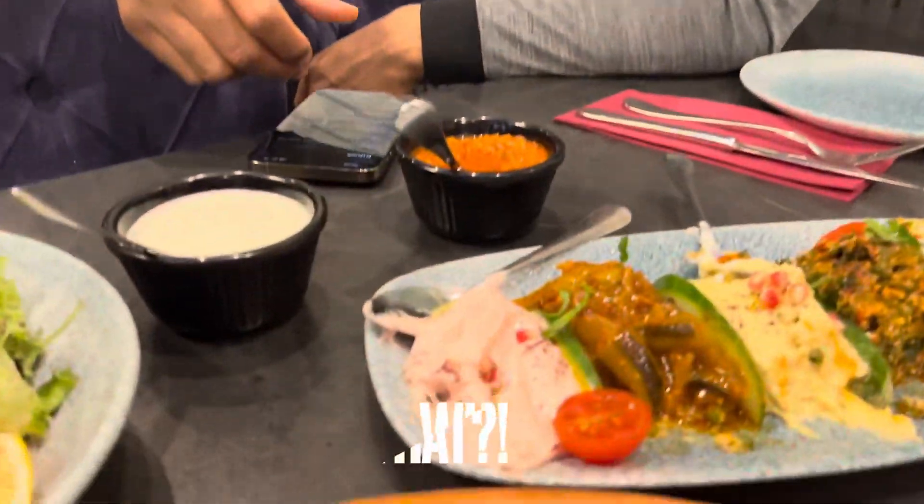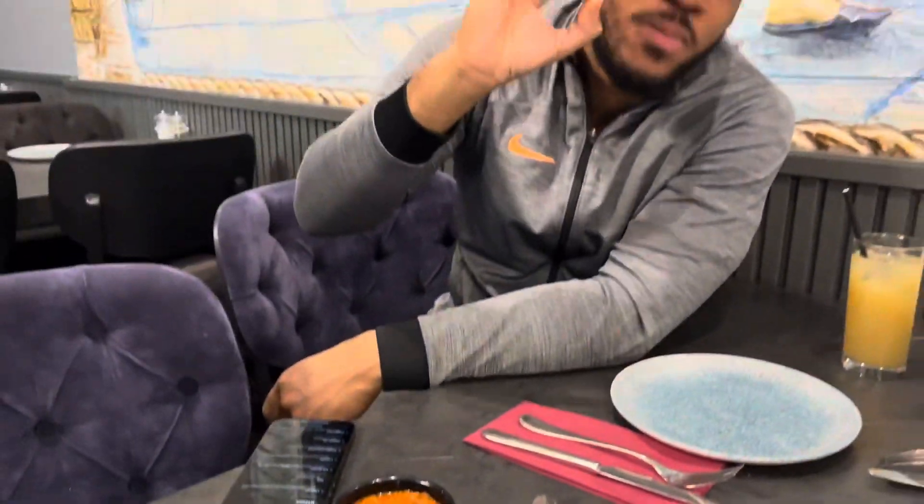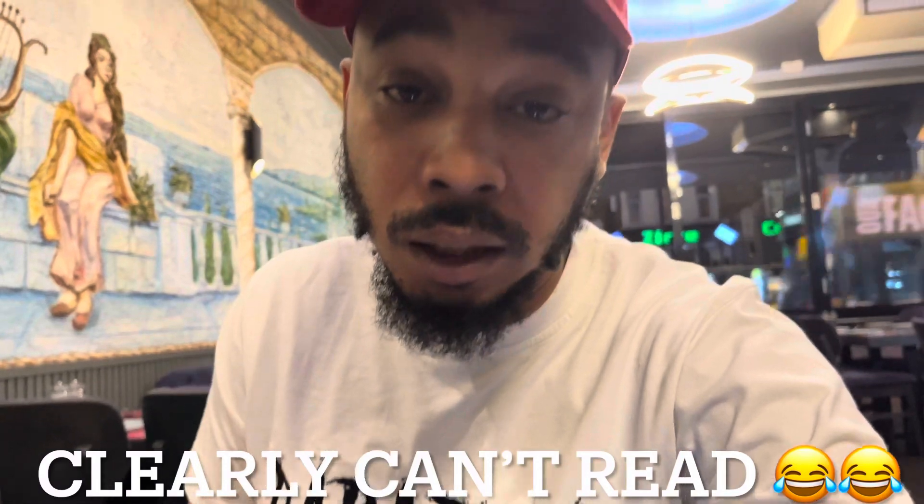10 out of 10 — what do you think about the taramasalata, what are you giving that out of 10? 10, say no more. So I've got the correct spelling: taramasalata. It's basically the salted and cured roe of the cod, mixed with olive oil, lemon juice, and a starchy base. It's basically made from fish eggs or something, but it's nice — it's better than all the other ones.